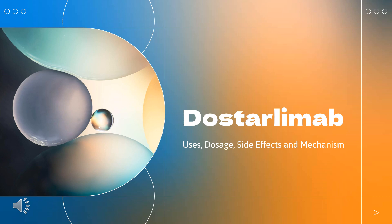Dostarlamab is an anti-PD-1 monoclonal antibody used in the treatment of mismatch repair-deficient endometrial cancers and solid tumors with no alternative treatment options.